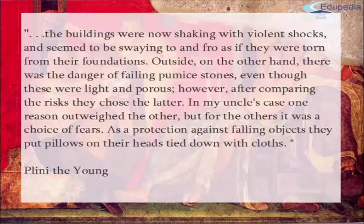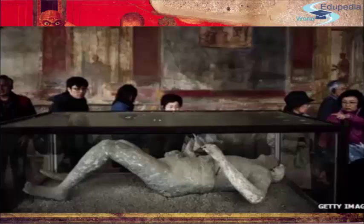As protection against falling objects, they put pillows on their heads, tied down with cloths. Many people did flee Pompeii, but a large number stayed — because they thought they would be safe inside their houses, or because they were too scared to flee and didn't know what was happening. The world was crumbling. And those who didn't get away ended up giving their testimony with their own bodies. If you go to Pompeii in Italy, near Naples, you can still find these casts inside each of the houses.